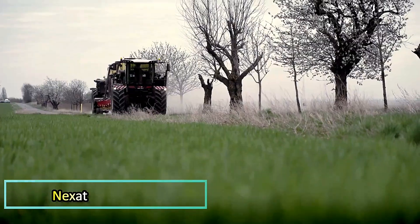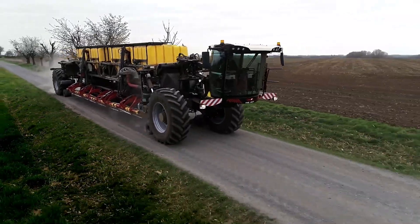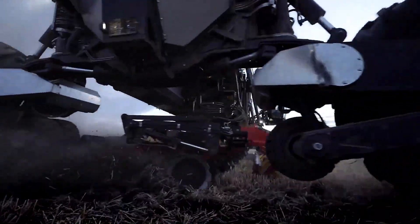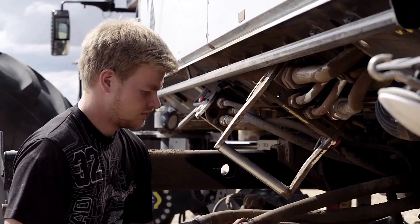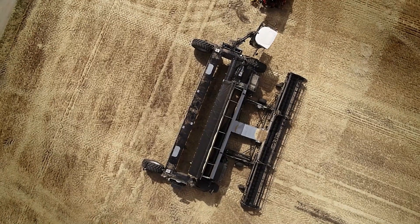Nexat. The Nexat Combine Harvester is a revolutionary holistic system integrating all stages of fieldwork. With its wide base and multiple interchangeable modules, it can till soil, sow seeds, protect crops from pests, and harvest — all in one machine. Modules can be swapped in under 10 minutes by a single operator, making it highly efficient.